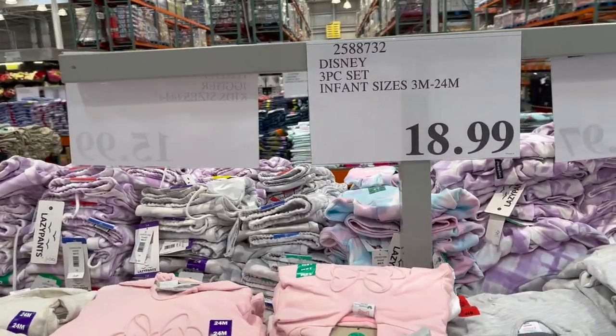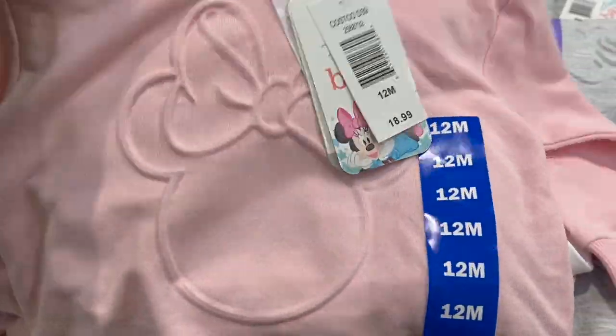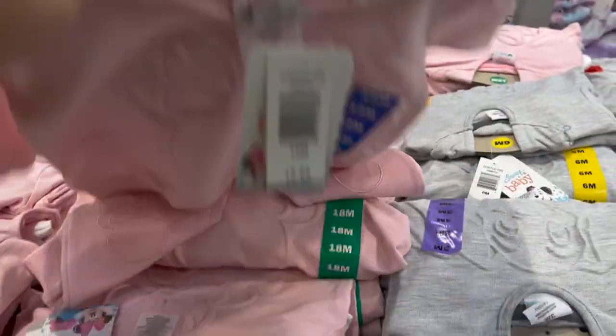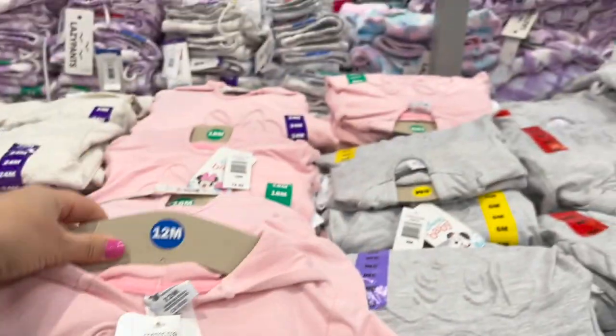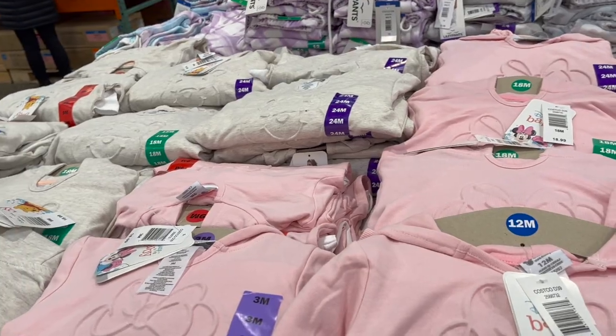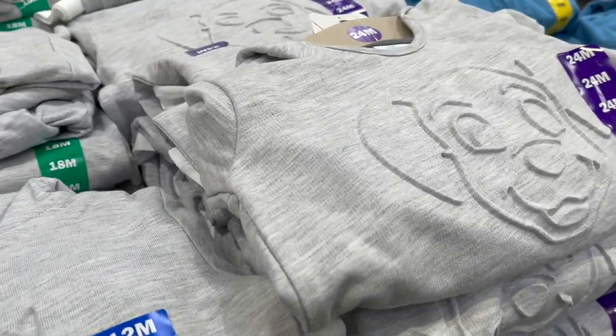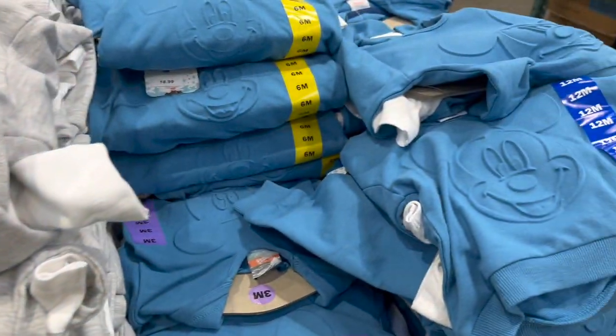For little ones, sizes three months to 24 months — how cute is this little Disney set? A little hoodie, a t-shirt, and sweatpants for $18.99. It comes in pink, oatmeal with Winnie the Pooh, gray with a Dalmatian, and of course Mickey Mouse.